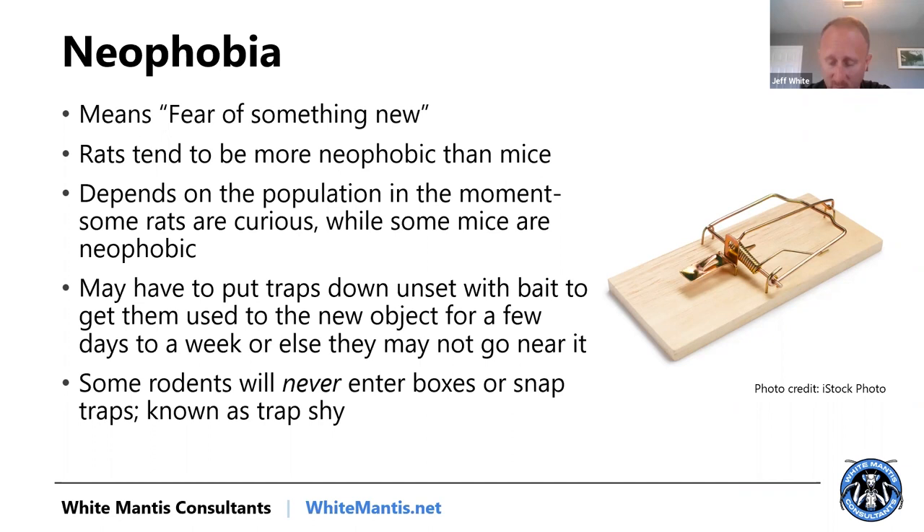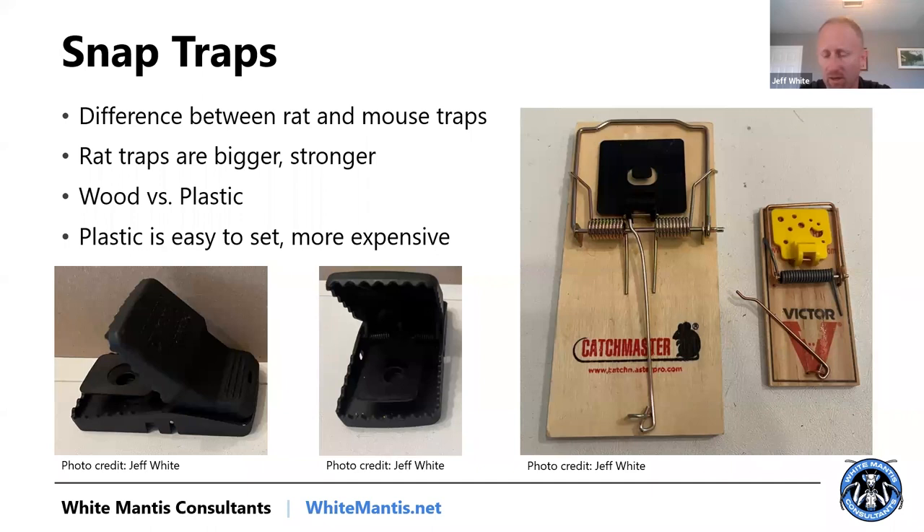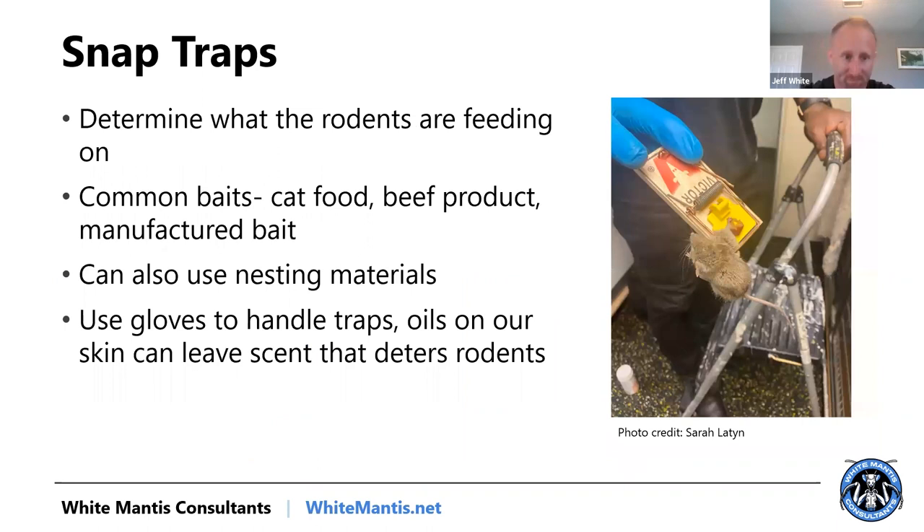For snap traps, it's really a company-by-company call on which ones to use. I'm a huge fan of the plastic traps — there's research and anecdotal evidence that the more rodents you catch, the better they work. The operational time it takes to set plastic traps can overcome the cost advantage of the cheaper wood traps, especially for someone less experienced. Look at what the rodents are feeding on in the environment and try to align your bait with what they're already eating.